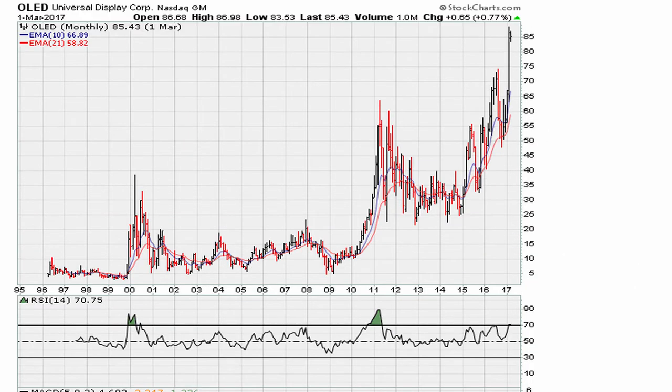Even though the stock looked extended, having broken out above the $70 price range on a monthly closing basis, it looked very extended. But because it met the minimum requirements — which I call the ultimate mother breakout, details in the description of the video — take a look at what happened.